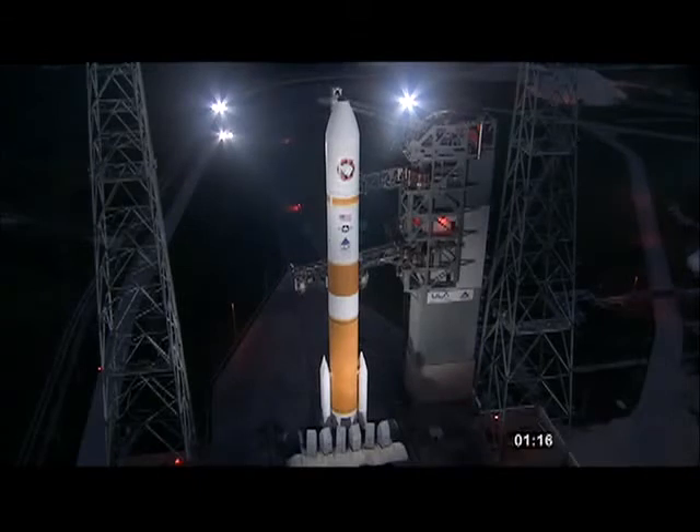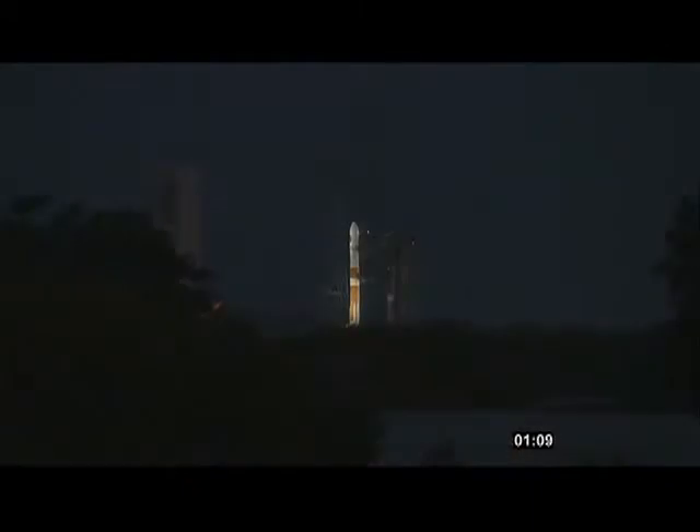Harbor stage LH2 securing started. T-minus one minute and counting. Report range status. Range green. T-minus 50 seconds. Minus 45. Launch enable, enable.